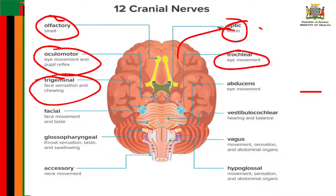Cranial nerve number six is known as the abducens nerve. This nerve helps control eye movement — specifically it helps the lateral rectus muscle, one of the extraocular muscles, to turn the gaze outward. The abducens nerve starts in the pons of the brain stem, travels through Dorello's canal and the cavernous sinus, and ends at the lateral rectus muscle within the bony orbit of the face.